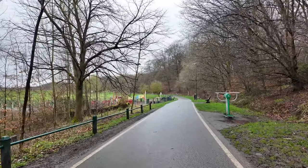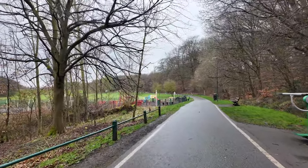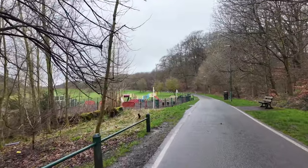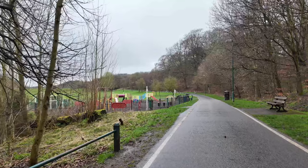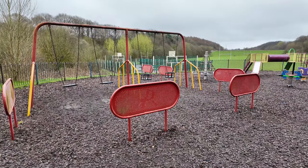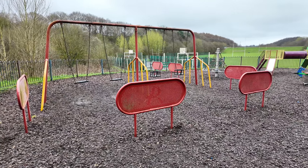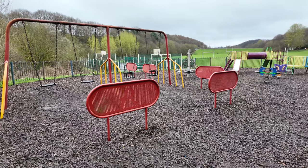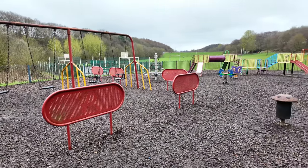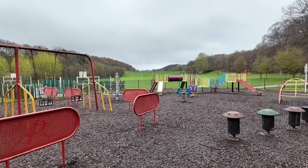There's quite a few exercise machines on this walk. We've just come into the children's play area. We've got a bark chipping ground so if the children fall off any of the attractions it's a softer landing. We've got swings, slides, all sorts of different things — very nice for the children to play on.